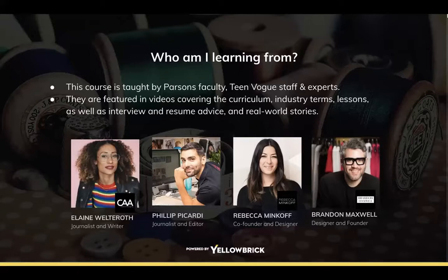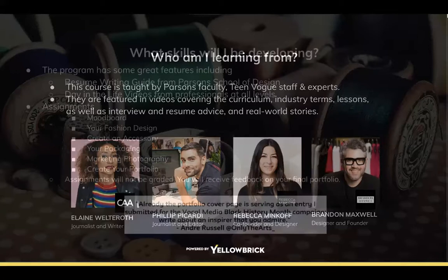You learn from a bunch of different people. I love how diverse it is and how you hear from the best of the best — people from Kate Spade, Brandon Maxwell, Rebecca Minkoff, and many other well-known names. It's really nice to hear their insight on how they started and climbed to the top.